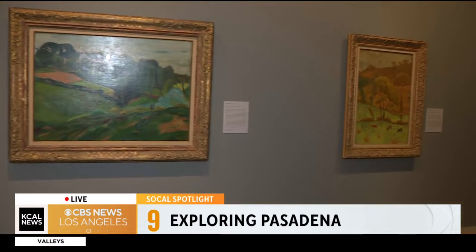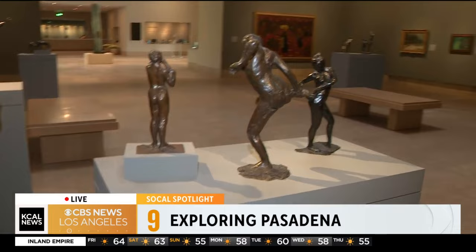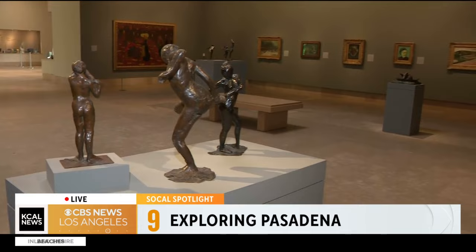Do you have some favorite pieces? It's tough to pick one of my children, but I myself am a specialist in 19th century French art and I love the impressionist painter Edgar Degas. He was also a sculptor, so you can see next to you some examples of his sculpture. In our collection, we have one of the largest collections of his sculpture anywhere, and you can see it displayed elsewhere in the galleries.